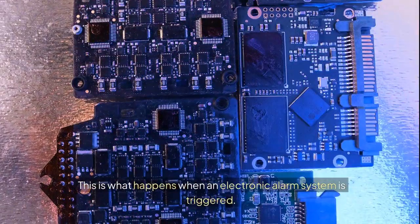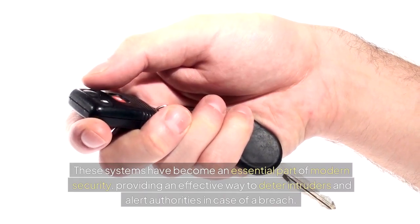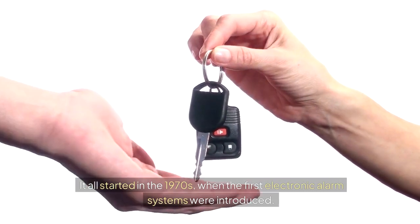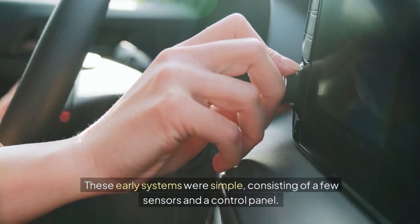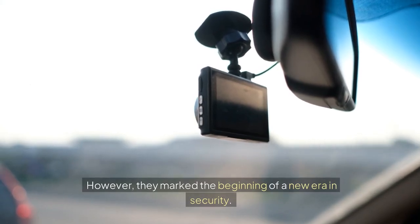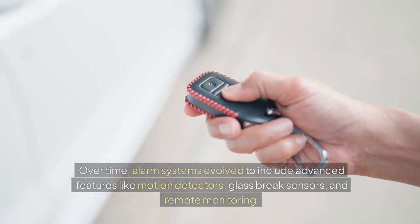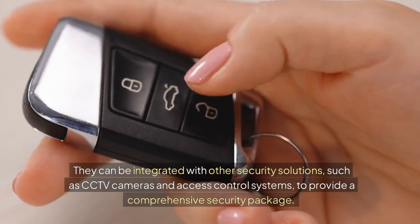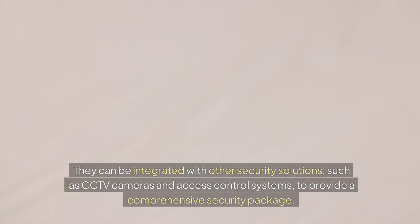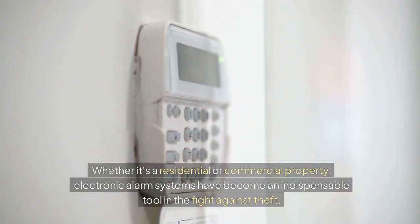Imagine walking into a store or a home and being greeted by a loud, piercing sound — this is what happens when an electronic alarm system is triggered. These systems have become an essential part of modern security, providing an effective way to deter intruders and alert authorities in case of a breach. It all started in the 1970s, when the first electronic alarm systems were introduced. These early systems were simple, consisting of a few sensors and a control panel. Over time, alarm systems evolved to include advanced features like motion detectors, glass break sensors, and remote monitoring. Today, electronic alarm systems are more sophisticated than ever, integrated with CCTV cameras and access control systems to provide a comprehensive security package. Whether it's a residential or commercial property, electronic alarm systems have become an indispensable tool in the fight against theft.